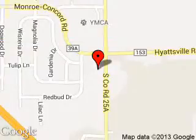We are located at 3230 South County Road 25A, Troy, Ohio, 45373.